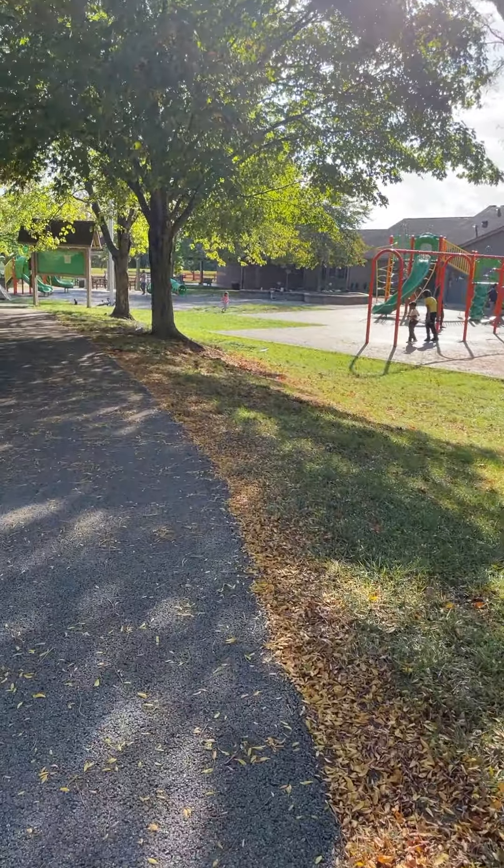Kids can exert energy — they have so much. Yeah, that is a baseball diamond. Looks weird, but it doesn't have the base markers.